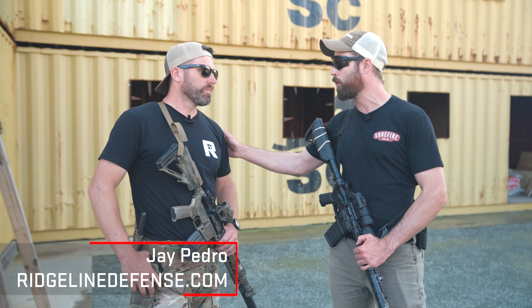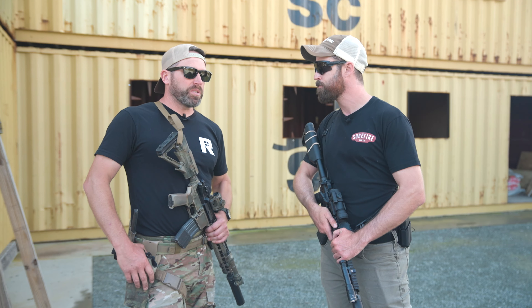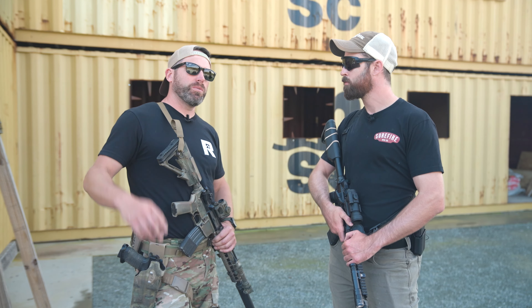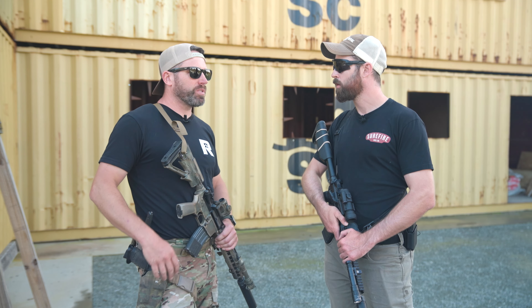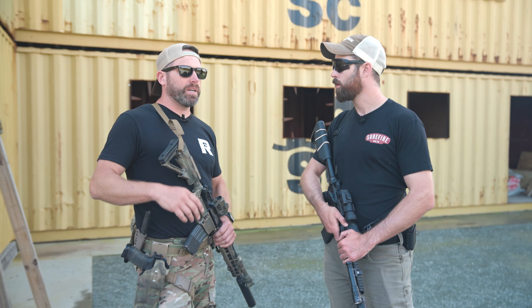We're out here at Ridgeline Defense. We've been shooting in and around vehicles. I've got Jay Pedro, Director of Training for Ridgeline. Can you give us a quick rundown of what we've been doing? Yeah, we started out with some basic carbine work — close-in drills with multiple targets, shooting on the move, shooting out to distance. Came in last night, we saw how the lights can push out. Today we're adding all the vehicle stuff back in.